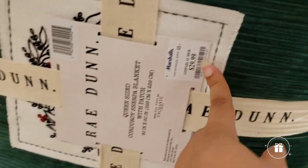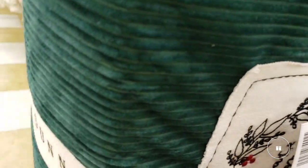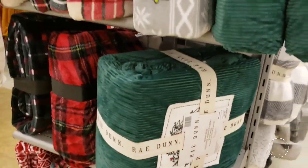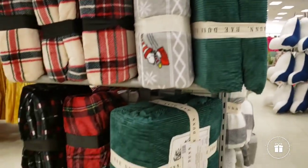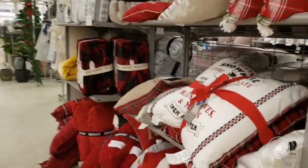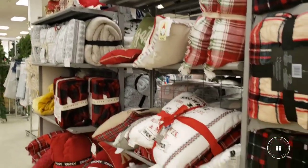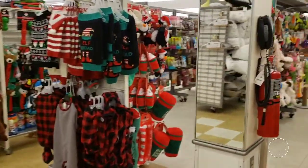Don't you ever walk into the store and immediately want to buy everything? Well, that's me right now battling with that. $29.99 — it's a queen size Sherpa blanket that says 'Peace on Earth' and it's a beautiful, beautiful green. I love that green — I used that green in our anniversary decor. There are so many Christmas pillows! They even have Christmas stuff for my dog.